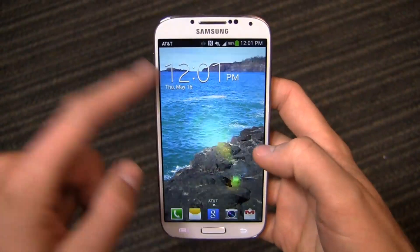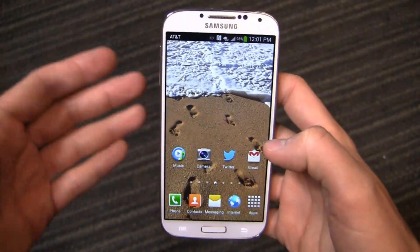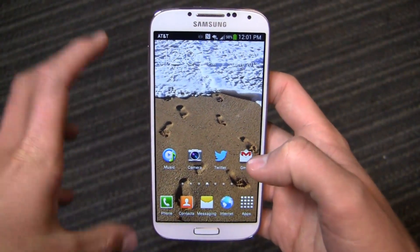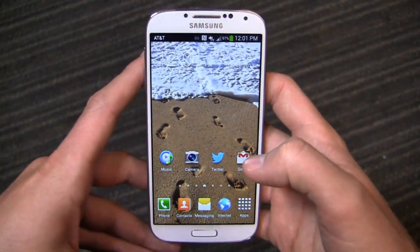I'm on day 21 with the Samsung Galaxy S4 — three full weeks with this device. If you've been watching the entire series, I took it on vacation with me; it's gone through both work trips and personal trips, so I have a pretty unique perspective on this device after three weeks out of the full 30-day challenge.